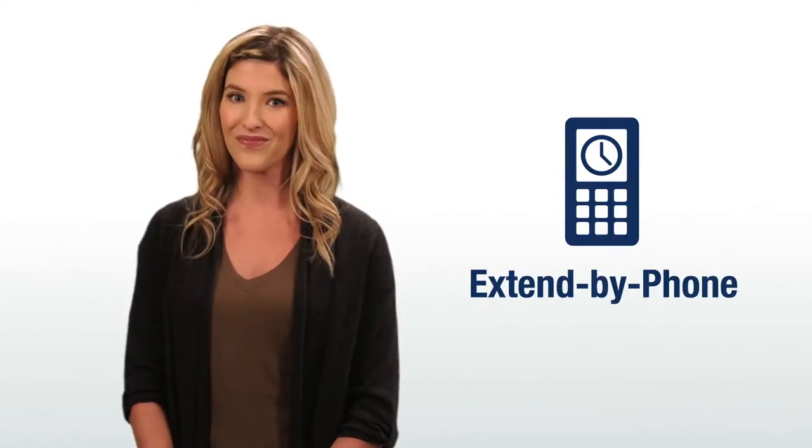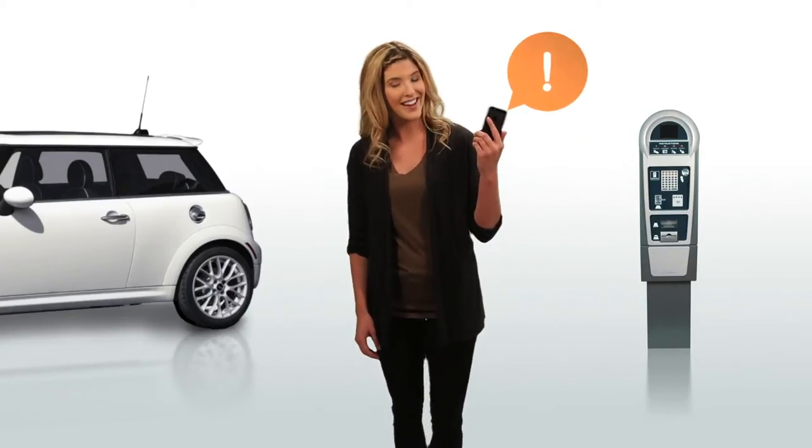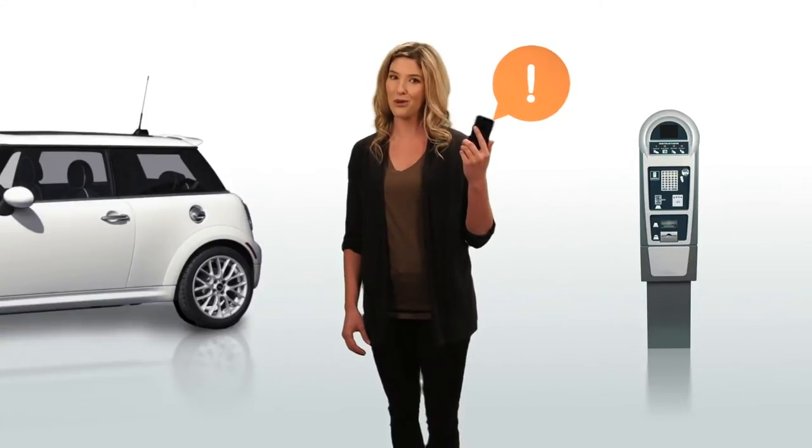It's time for Extend by Phone. Extend by Phone reminds you when your parking is about to expire and lets you add time to your parking using your mobile phone.